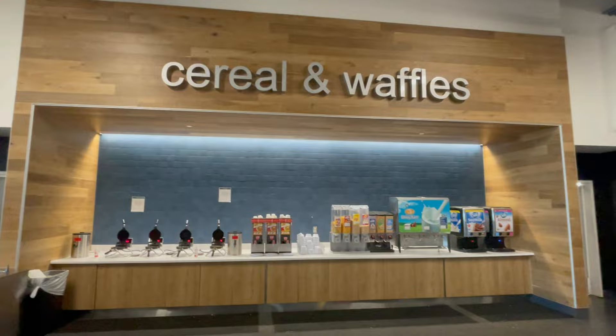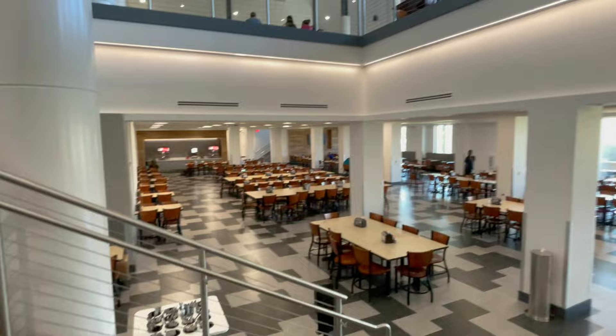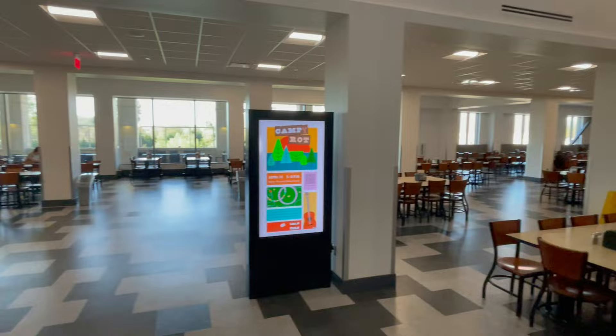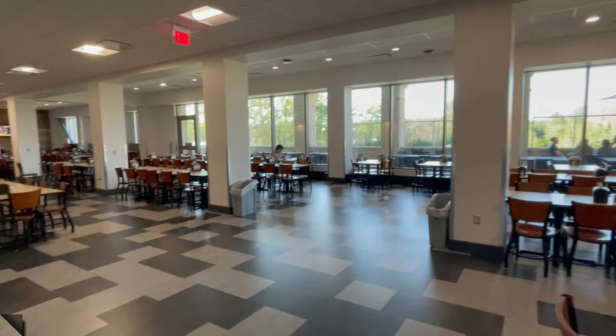They also have a cereal and waffle station. The Reber Thomas Dining Center is a two-story, 120,000 square foot, all-you-care-to-eat buffet that boasts a seating capacity of more than 2,700 seats — that's outdoors and indoors — and 27 different stations with a variety of food options. You'll notice that downstairs is mostly seating with a drink station, and all the food is located up on the second floor.